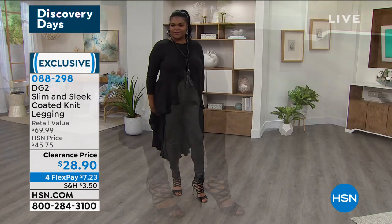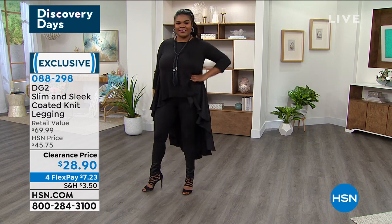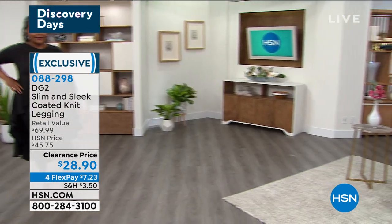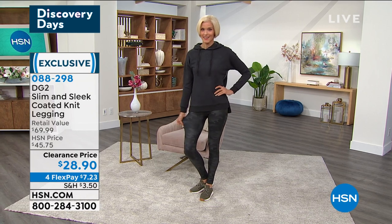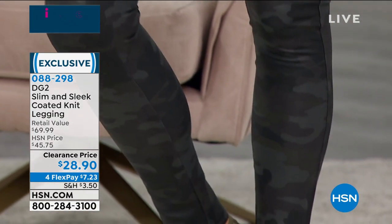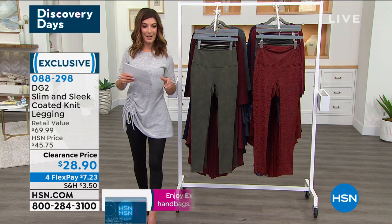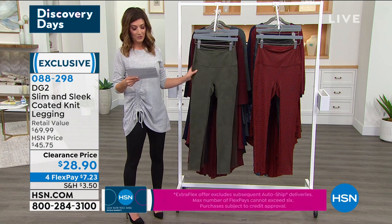They're on clearance and we're starting to lose some sizes — jump in now at hsn.com. If you think you're going to love them, maybe get two colors, because we're not going to air these again. Once they're sold out they're never coming back. These don't need to be on clearance because they didn't sell — they're a customer pick with over 600 rave reviews. We're just down to final quantities to make room for DG2's amazing spring styles.